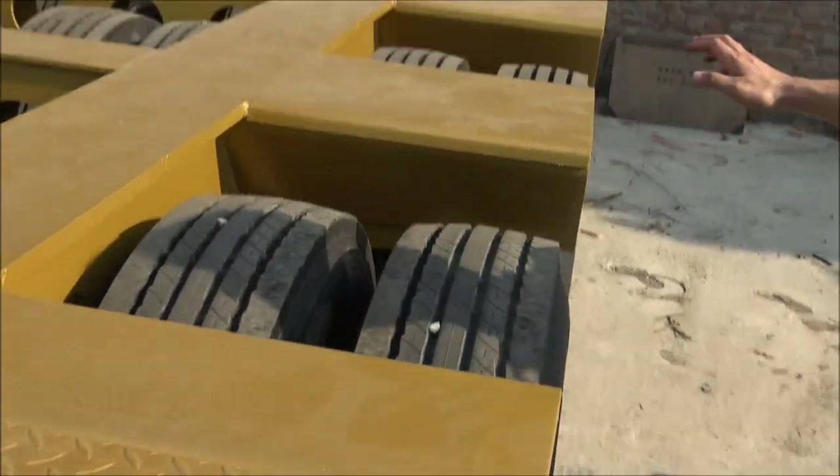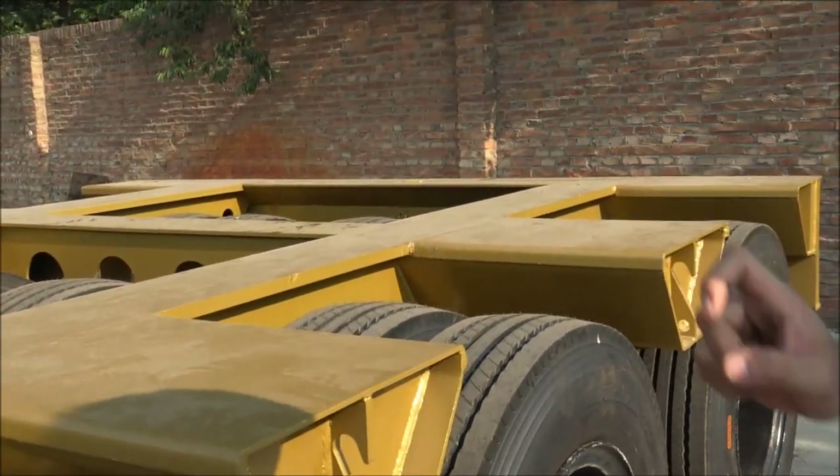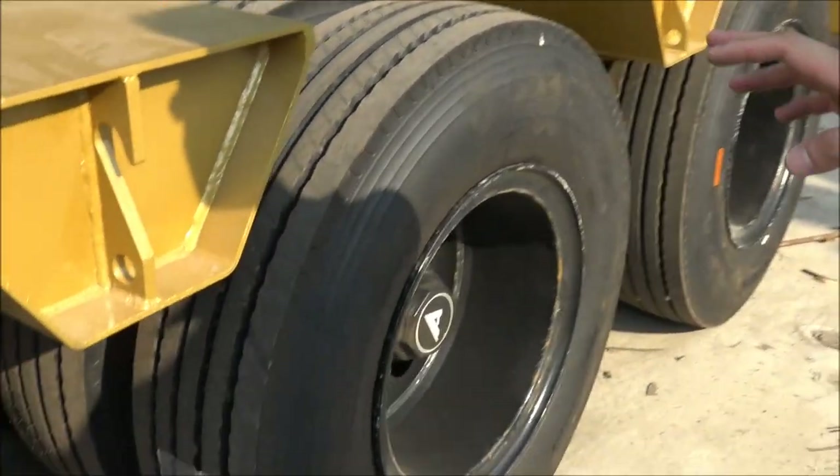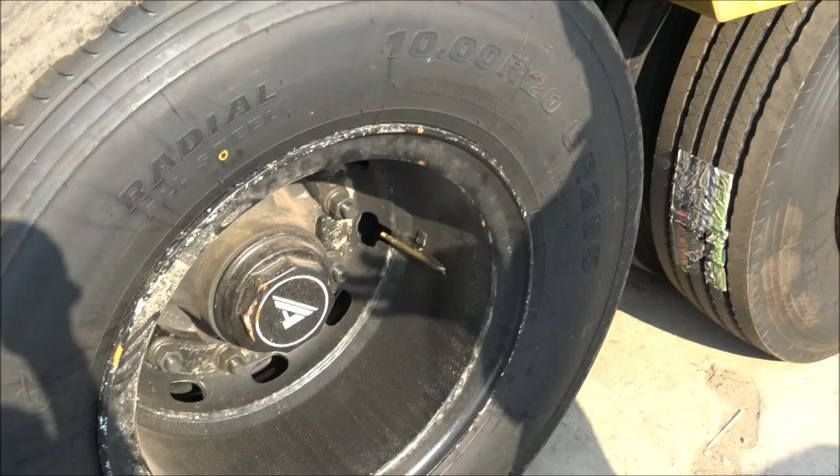This is a three-line, six-axle configuration — one, two, three, four, five, six. This axle setup is very special and can handle different kinds of road conditions.